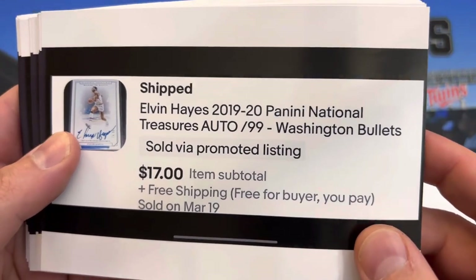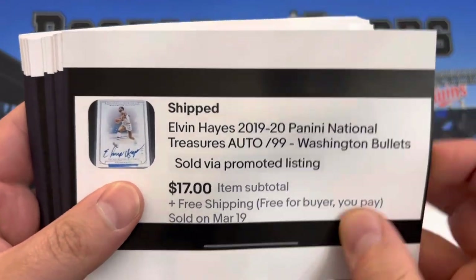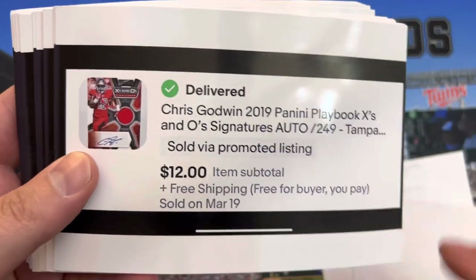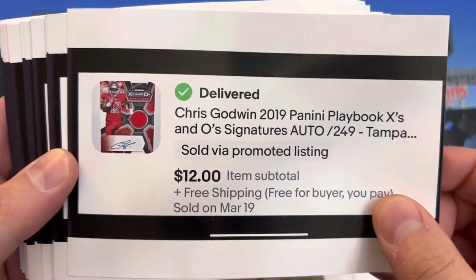Elvin Hayes, 2019-2020 Panini National Treasures auto, $17. Took an offer there — someone asked if I would lower it to $17 and I did. Chris Godwin auto out of Playbook, numbered to 249.